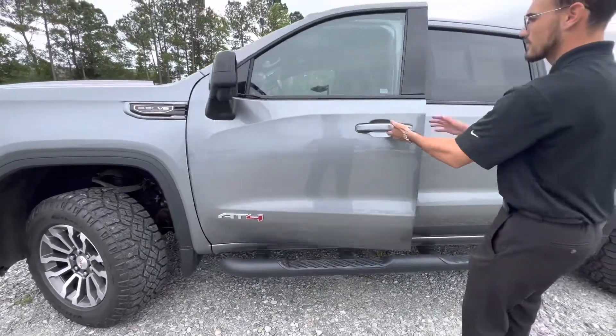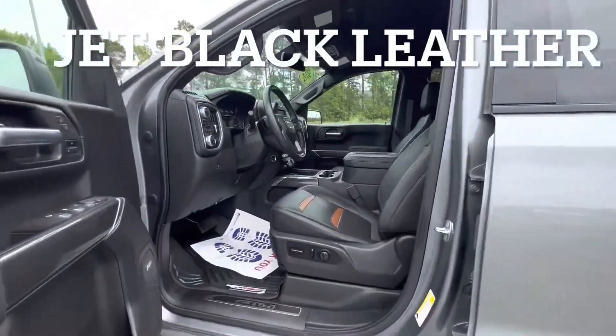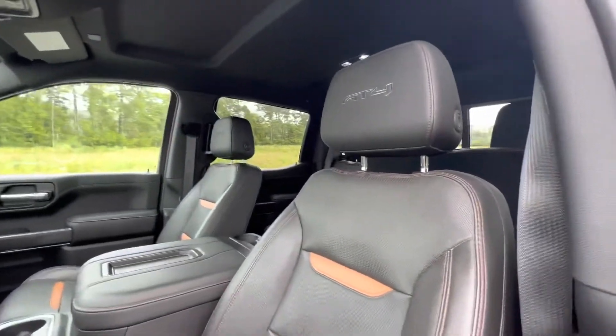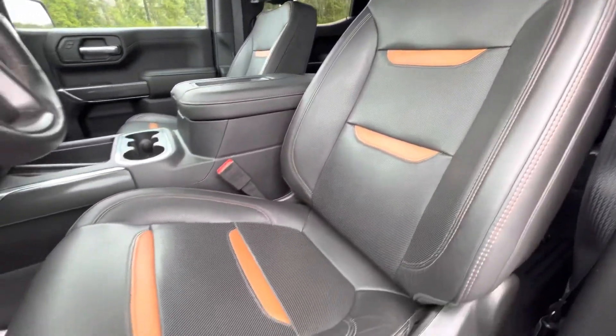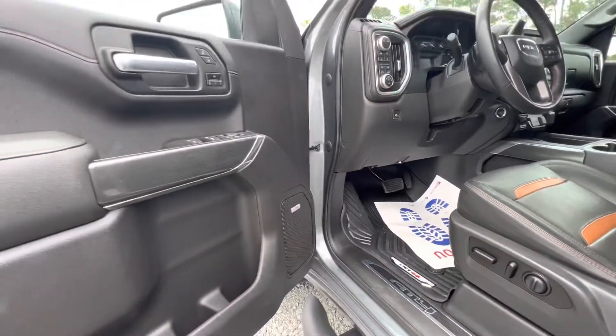On the inside is our beautiful jet black leather accented with Kalahari brown. The front two seats are heated and ventilated, eight-way adjustable, and you've got those beautiful form-fitted AT4 floor mats.